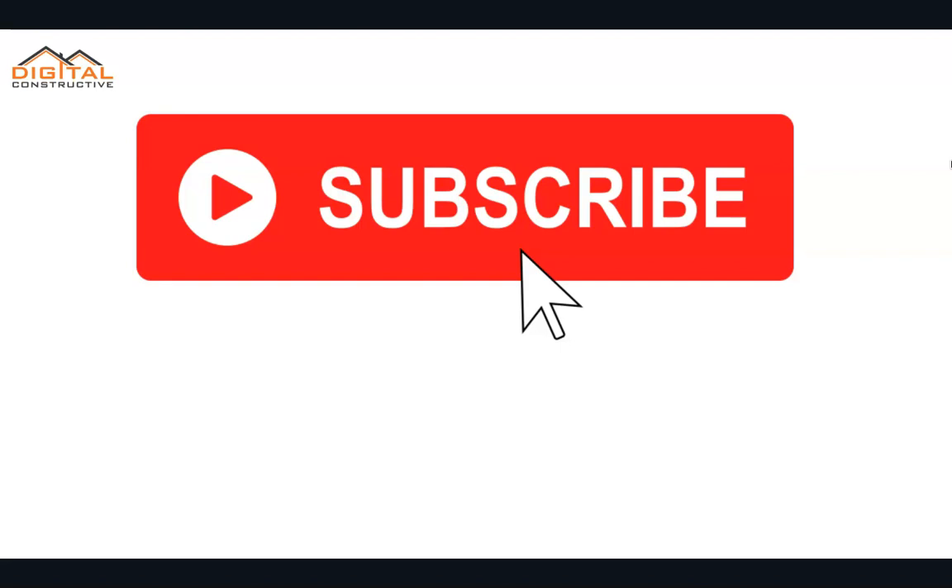I hope you found this video helpful. If you have any questions, drop them in the comments. Like and subscribe to the channel. This is DigitalConstructive.com — thanks again for watching.